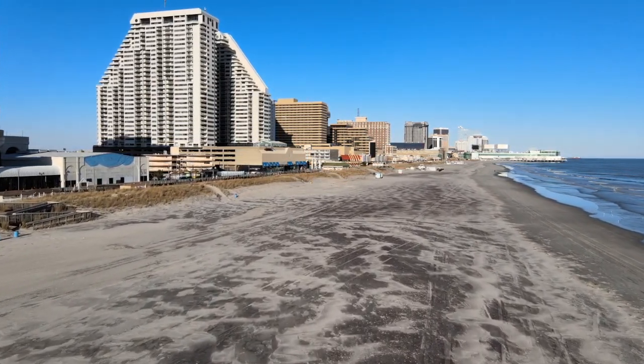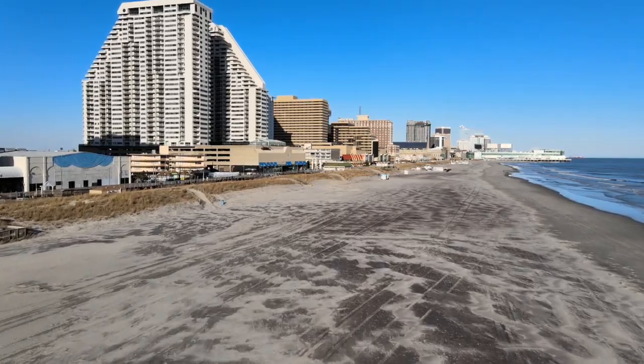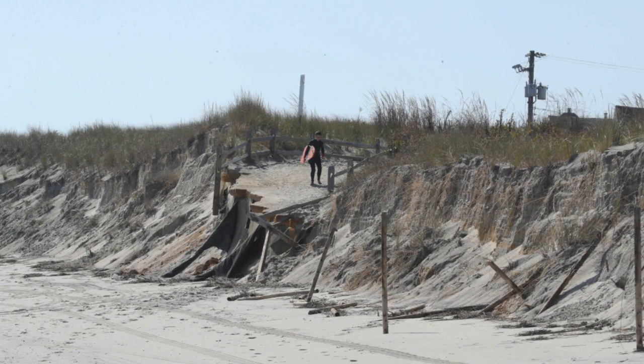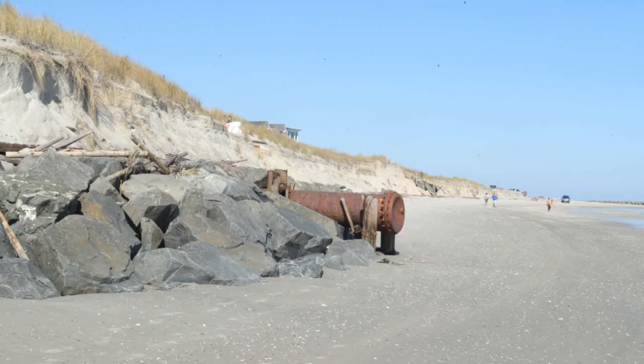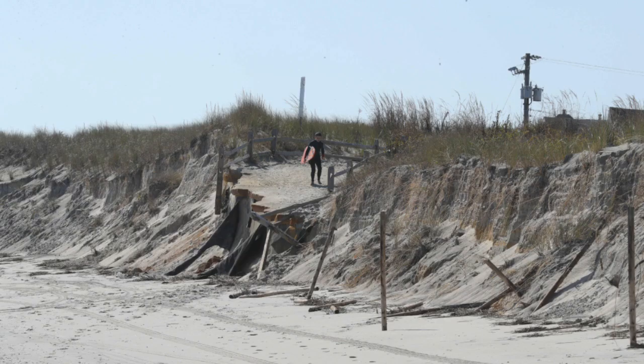Sometimes the wrath of a passing hurricane or nor'easter will gulp down massive amounts of beach, like it did in Wildwood with Hurricane Jose in 2016. Or what happened a few years later, in October of 2019, as a powerful nor'easter created feet-high cliffs along the shores of Avalon.